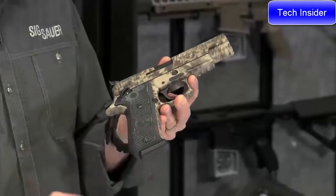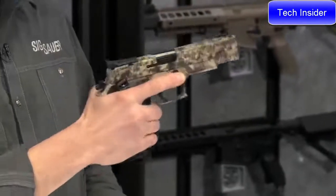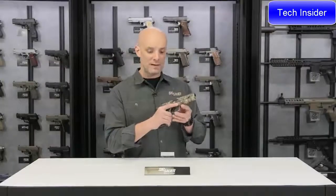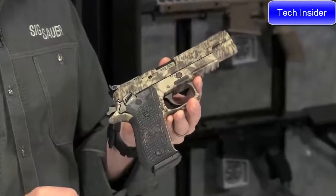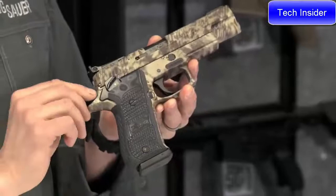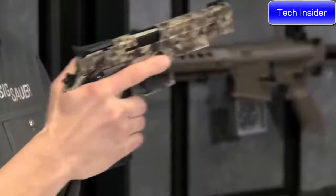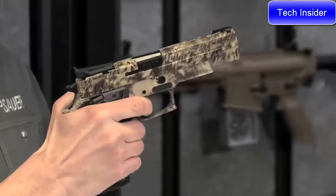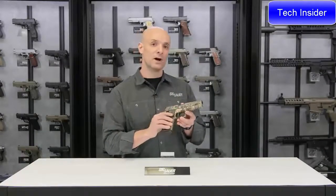It's got custom G10 grips with really aggressive texture, so it's going to stick to your hand very well. The gun comes with a single action only trigger — locked and cocked with an ambidextrous safety, good for lefties or righties. Carried with the hammer cocked back and safety up, when you're ready to work simply drop the safety down and you've got a really nice light single action only trigger.